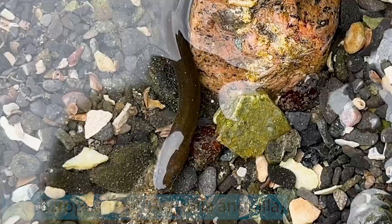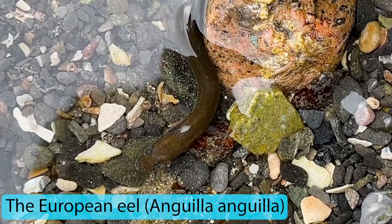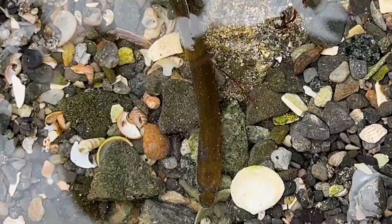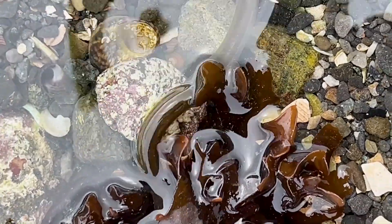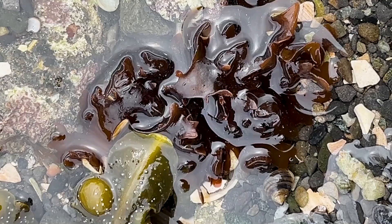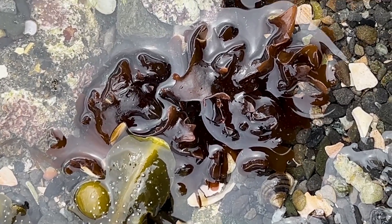Here we have a European eel — Anguilla anguilla — which comes all the way from the Sargasso Sea. They're only out for a second; they don't like being out at all. And it's gone.